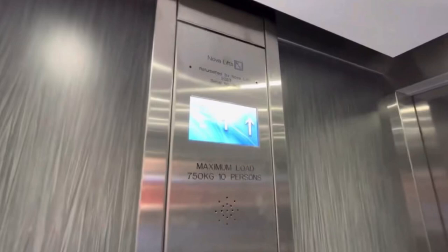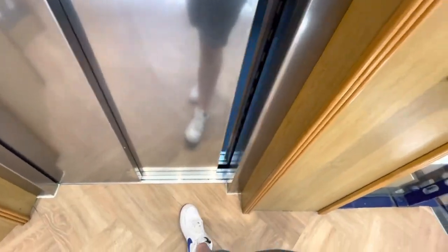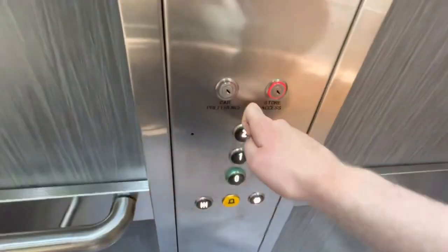This is the lift at Waterstones in Worcester city centre. This is a Nova, formerly known as a Britannic. The capacity is 750 kilograms, 10 persons. This lift video was filmed last year in 2023.